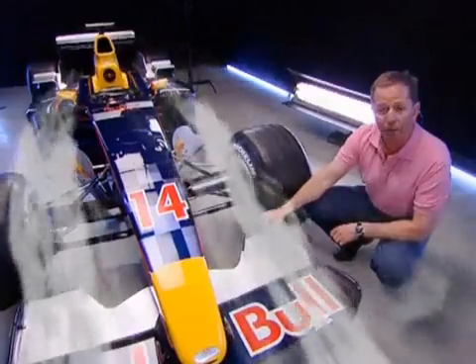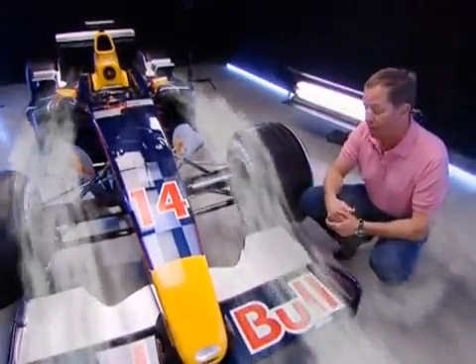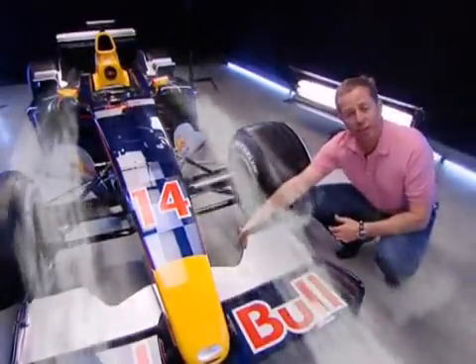On the end of the flap there's a further gurney flap — a return angle — which helps generate the downforce. That's a low-pressure area just here behind the wing.